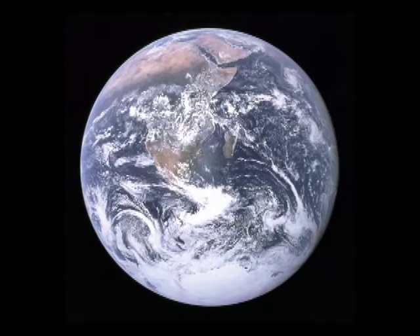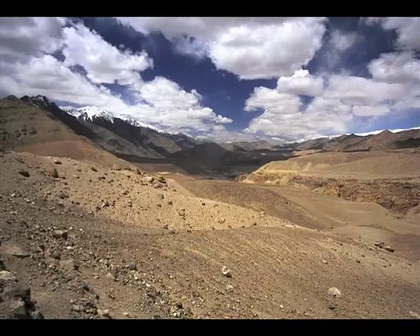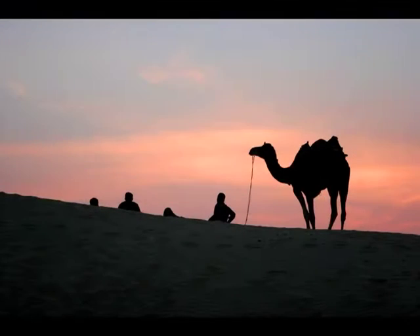Our planet has a huge number of habitats and forms of life. Some parts seem to be without the possibility for life. Deserts, steppes and mountains over 3000 meters seem to make living impossible. One animal is specialized in those regions: the camel.